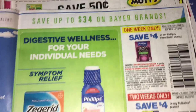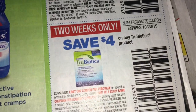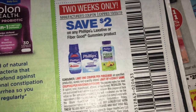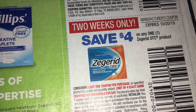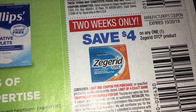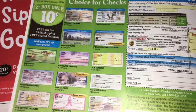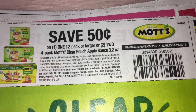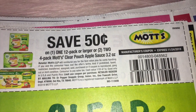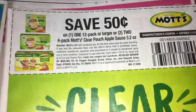Over on this side we've got a coupon for Philips — $4. And then $4 on True Biotics, $2 on Philips. And then $4 on... Z-Grid? Maybe I said it wrong, but you see it. And then there's just a check ad. I always love this coupon — MOTS, $0.50 off on a 12 pack or larger or two 4 packs of the Clear Pouch Applesauce. I don't know if we have an Ibotta rebate, but if you compare that with an Ibotta rebate that would be great.